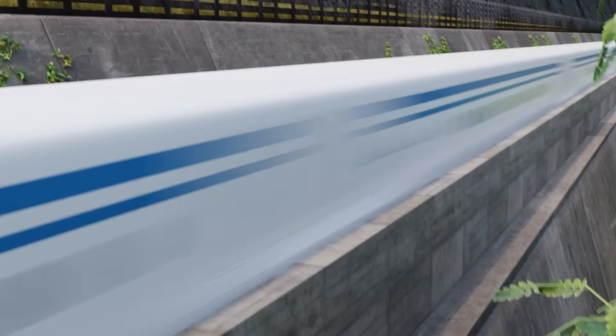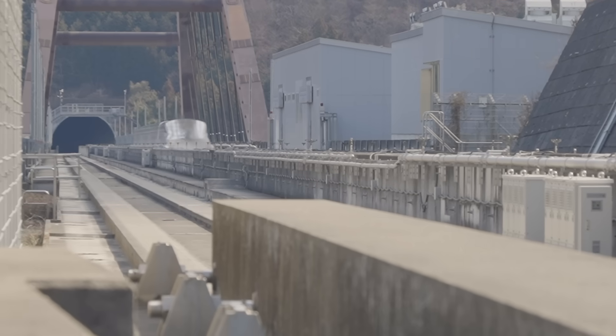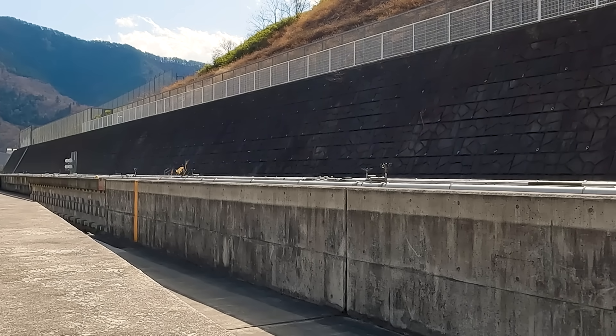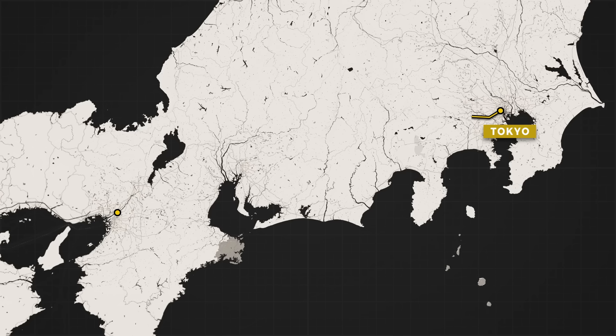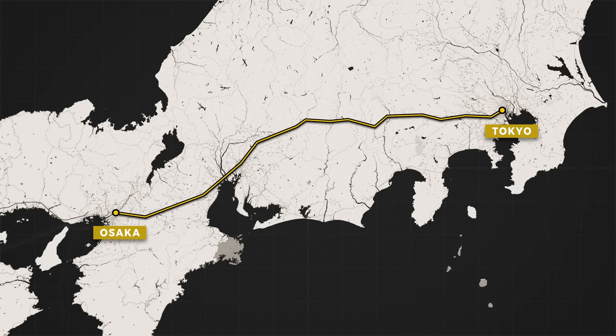Buried here, deep in a Japanese mountain pass, is one of the world's rarest technologies. A 43 kilometer long magnetic levitation train track, which will eventually become part of the world's first intercity maglev train, connecting Tokyo and Osaka.